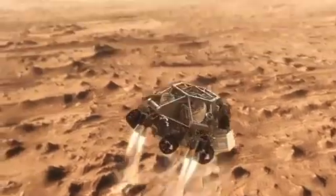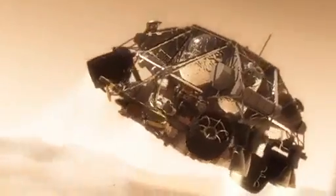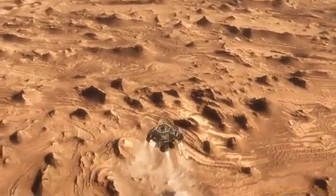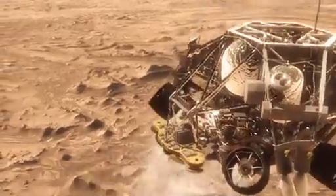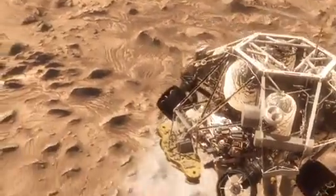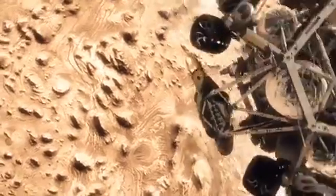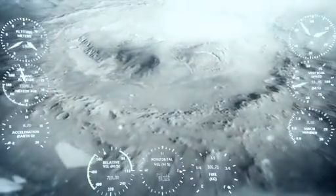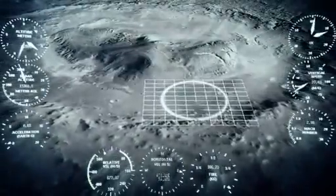Once we turn those rocket motors on, if we don't do something, we're just going to smack right back into the parachute. So the first thing we do is make this really radical divergent maneuver — we fly off to the side, diverting away from the parachute, killing our horizontal and vertical velocity, getting the rover moving straight up and down so it can look at the surface with its radars and see where we're going to land.